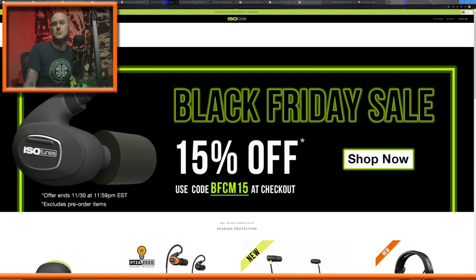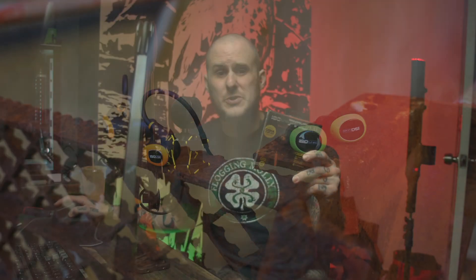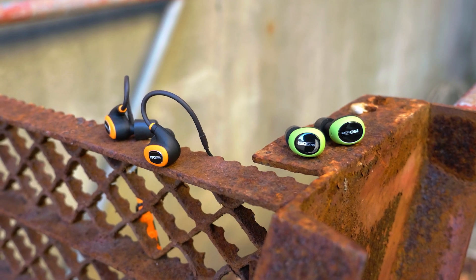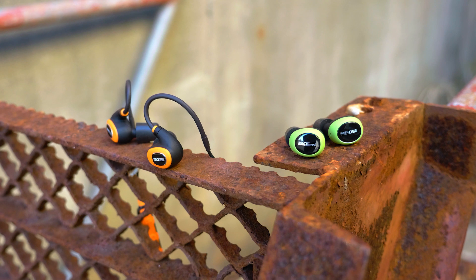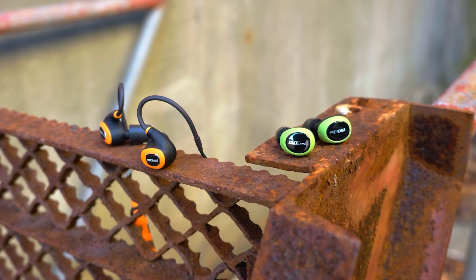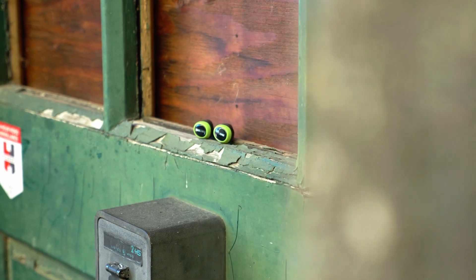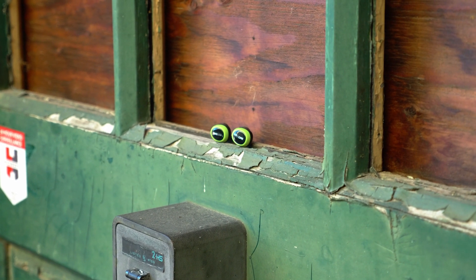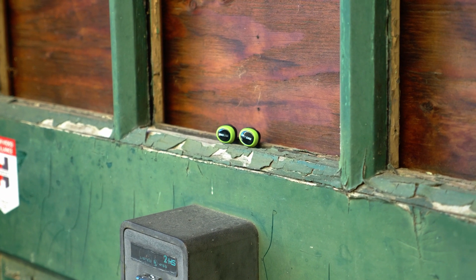Let's move forward to Isotunes. They are running a site-wide sale — 15% off right now. That is a heck of a deal. That means you could pick up something like these Pro 2.0 Bluetooth hearing protection that I have tested and reviewed here on the channel, and these are what I use personally day in and day out. They're $99.99 normally — I think they're worth it at that price — but you can get them 15% off right now. Maybe you have somebody in your life who likes to tinker around the house, mowing the lawn, whatever. These might be a really good set for them.